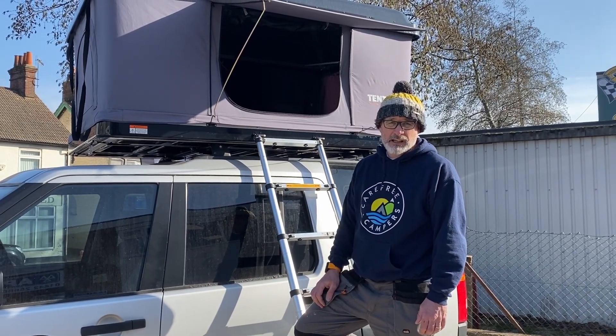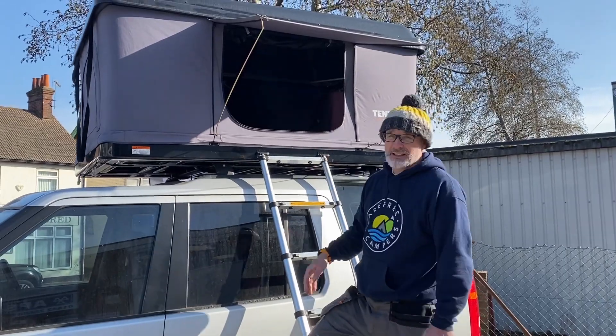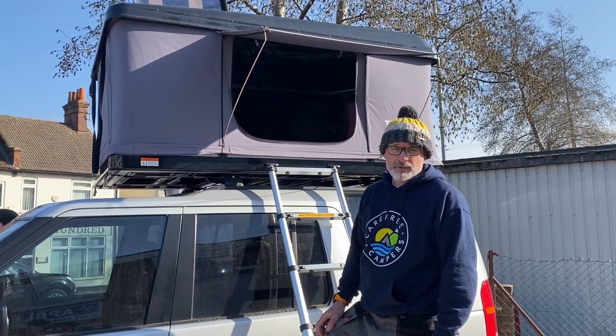Hi, this is Sean from Carefree Campers, and here we've got the Tentbox Classic that's on display in our forecourt in Apsley.